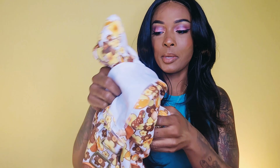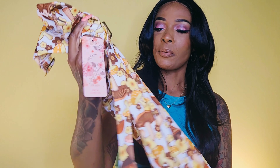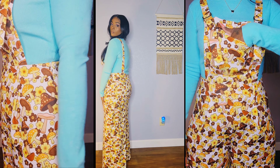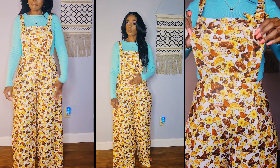Y'all are probably thinking where the heck are you going with these JJ Walker-looking overalls, but I thought with the floral print and the mushrooms on them they were so cute. I got these in a size large. The front bib has a working pocket, and they zip up the side — which is a plus because I don't always have someone to zip me from behind. These overalls turned out to be one of my favorite things in this entire haul. I love how the straps worked and that front pocket.